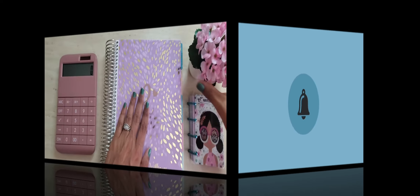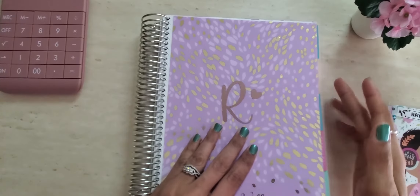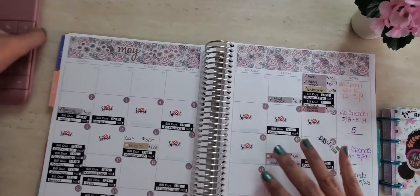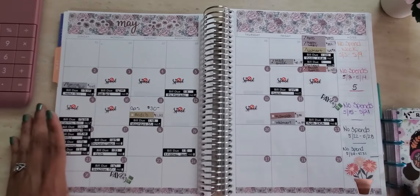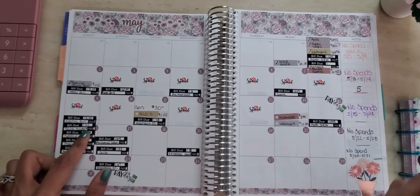Let's go ahead and move to the calendar view for May. What we're going to do first is go ahead and track all of my bills that were paid between the 15th and the 21st of this month. I did have a lot of bills that were paid, so let's go ahead and track those.